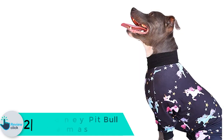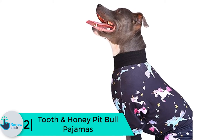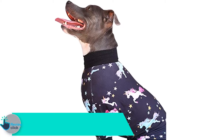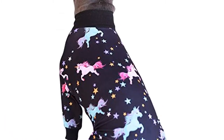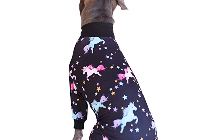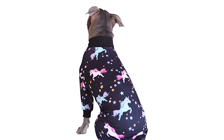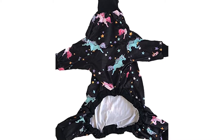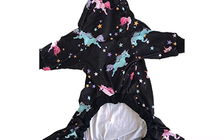This four-legged design does not have any buttons and will not get in the way of potty time. At number 2, we have the Tooth and Honey pit bull pajamas. These were designed for large breeds such as pit bulls, providing enough coverage to keep your pooch warm without being too snug or uncomfortable. The stretchy fabric is made of a polyester blend so it will not shrink in the dryer. They are black with a fantasy unicorn pattern and are available in four sizes, including medium and double extra large.